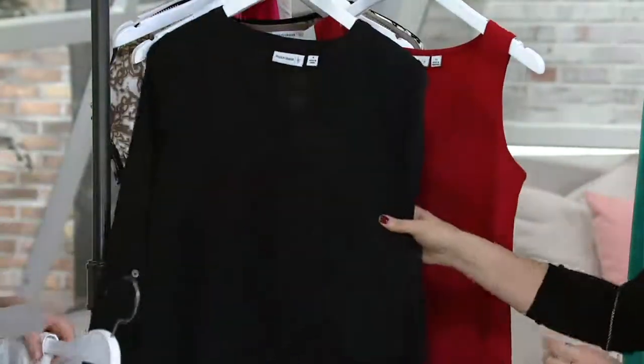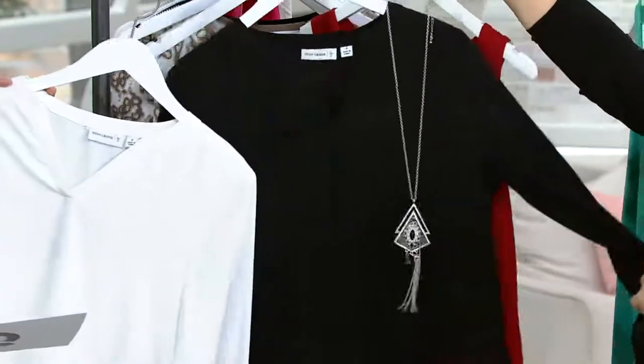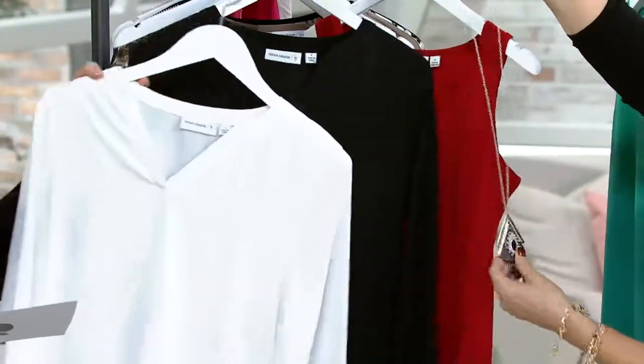And then one more to show you — the black, and that's what I'm wearing. You have to have black. Look at this with the black too. I love this tassel necklace — isn't that great looking? I love this necklace.